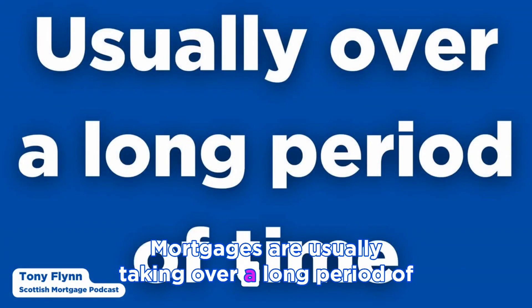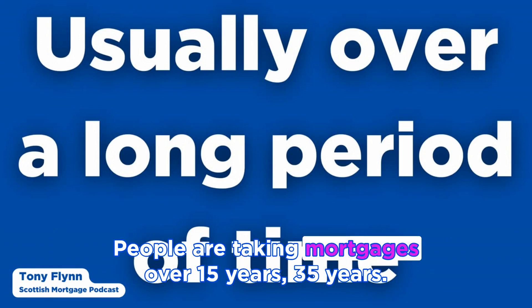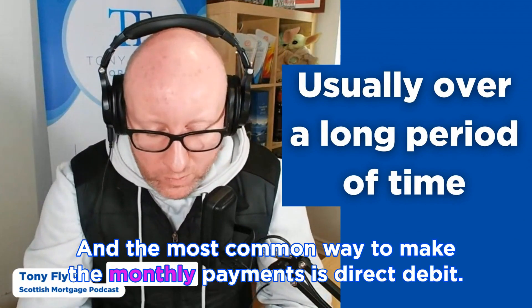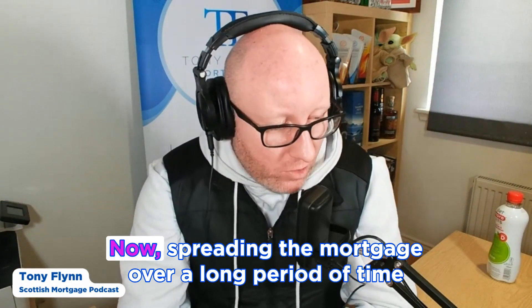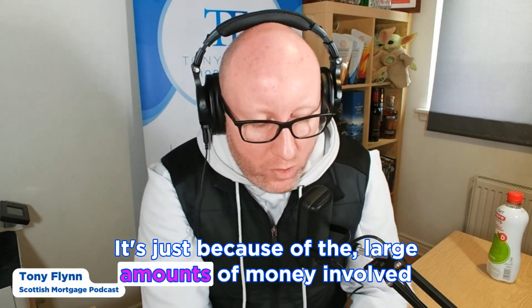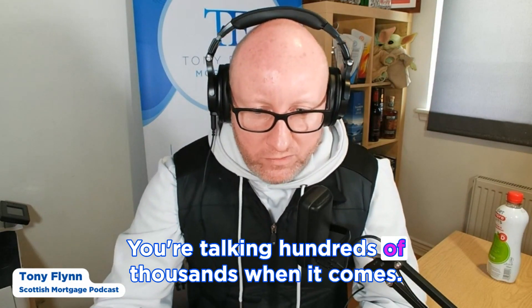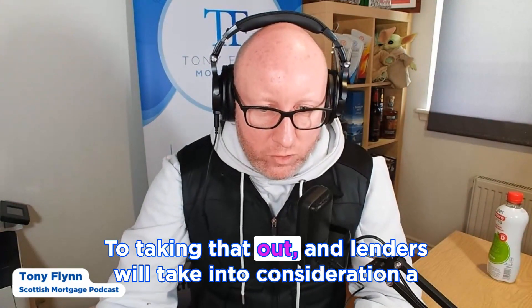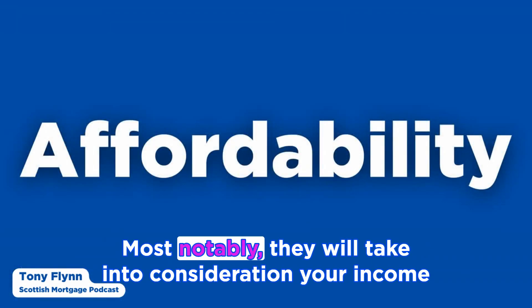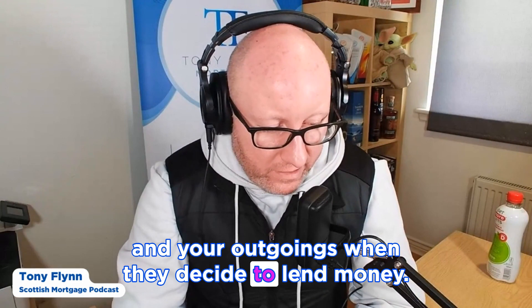Mortgages are usually taken over a long period of time — typically 15 to 35 years — and the most common way to make monthly payments is direct debit. Spreading a mortgage over a long period is common because of the large amounts of money involved; you're not talking a couple of thousand pounds, usually you're talking hundreds of thousands. Lenders will take into consideration a number of things when reviewing your application.